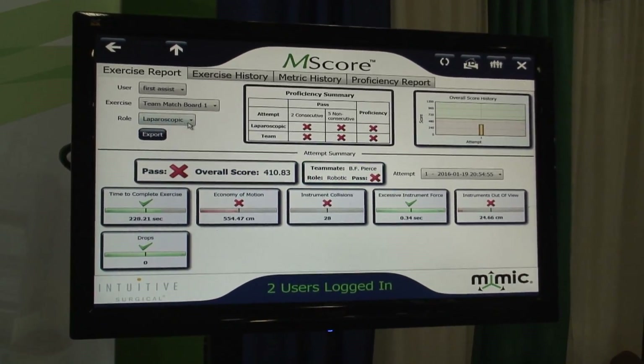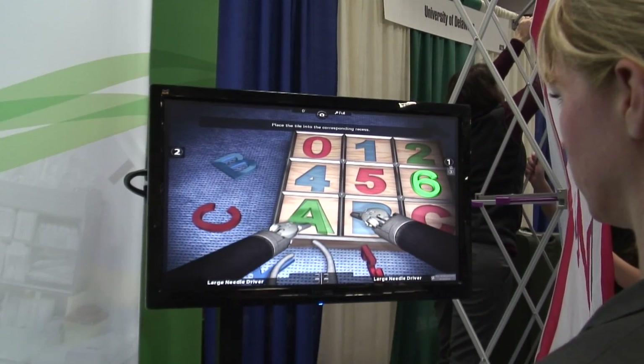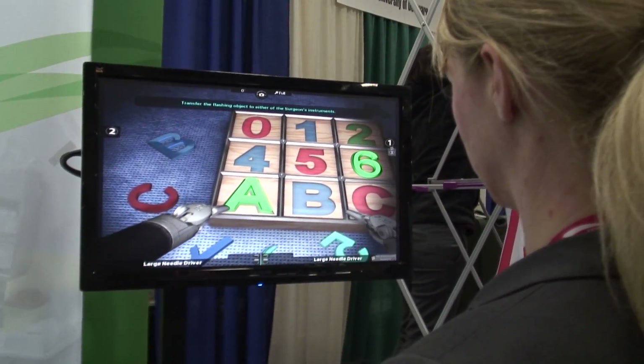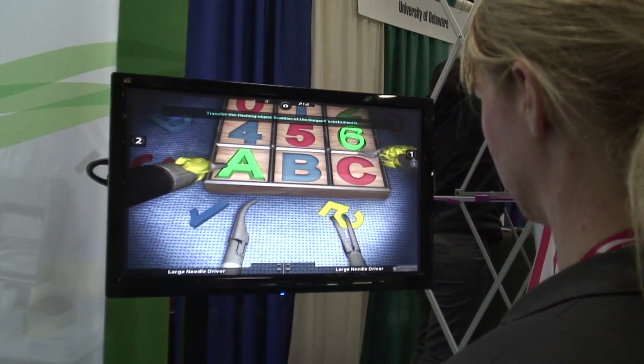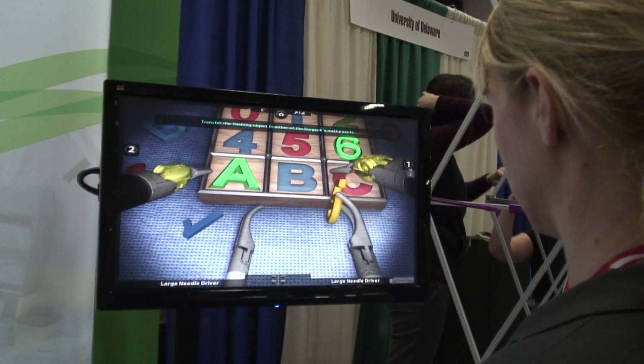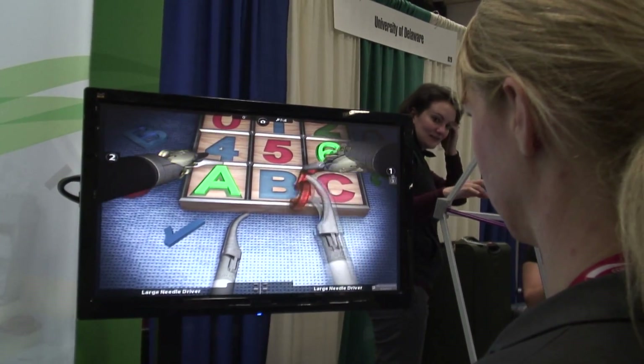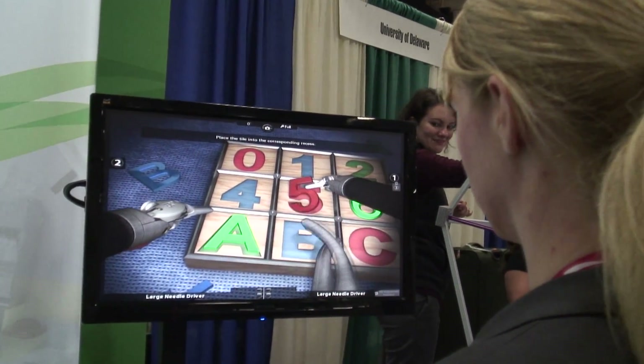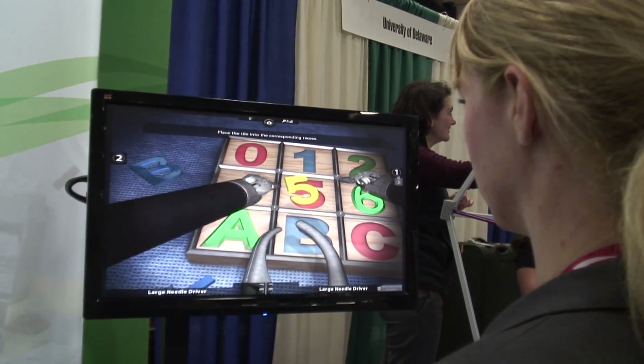Basic skills exercises are being developed between the first assistant's psychomotor skills and the robotic surgeon's psychomotor skills. Virtual training in real-life situations in the OR helps promote patient safety and mitigate risk for the institution. Team training allows for development of OR communication protocol in a safe simulation environment.